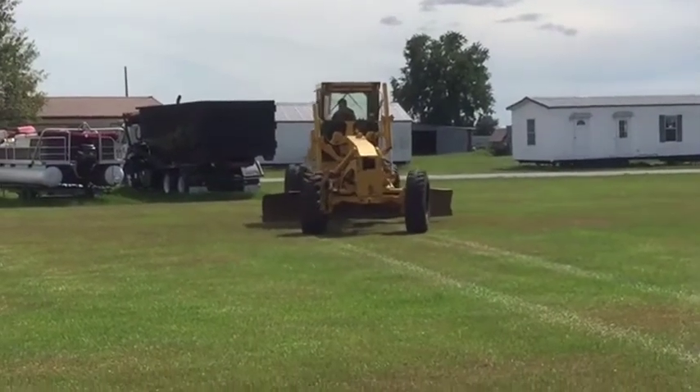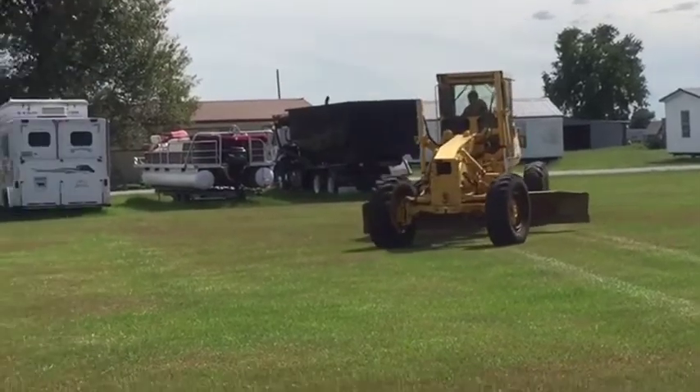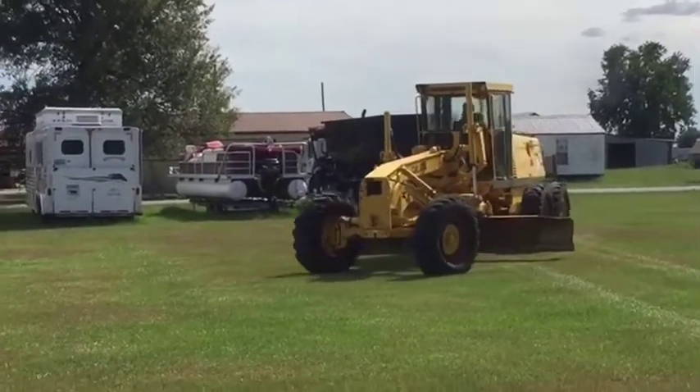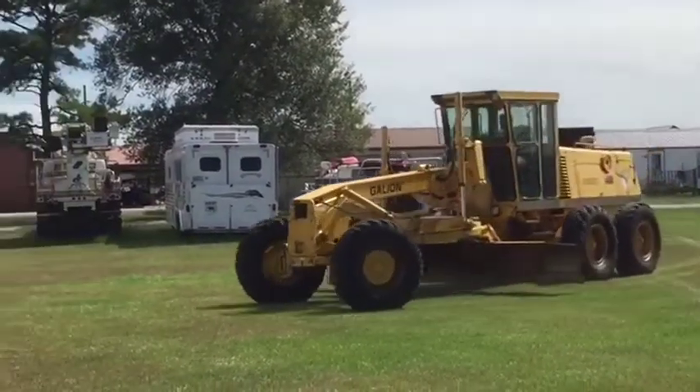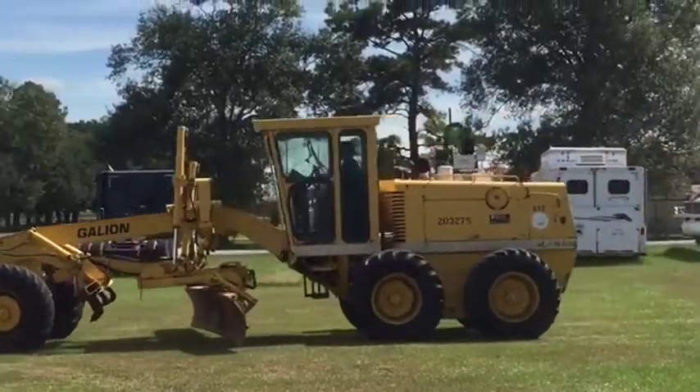Let's do our drive video on this 830B Galleon Motor Grader. It's got an automatic transmission in there. It cranks, it runs, it drives. It's got a 14 foot moldboard. It's got a Komatsu 152 horsepower engine. Nice big heavy machine here — it weighs around 42,000 pounds.